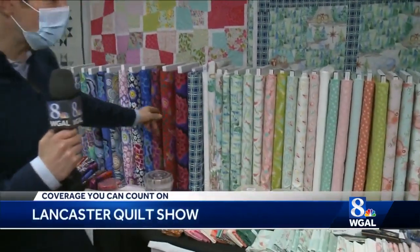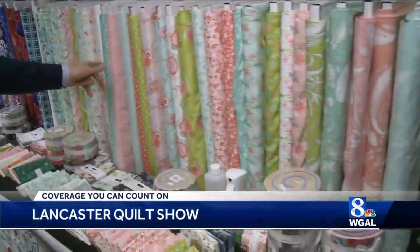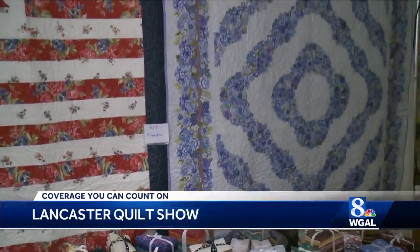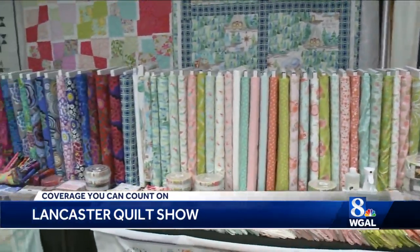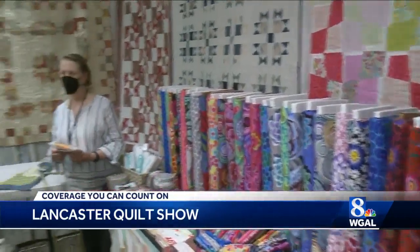There certainly is a lot to see at the Lancaster Quilt Show, and if you're looking for that one piece of fabric you'd like to use to start a quilt, there are all kinds of colors and patterns available. We're in the Doubletree Willow Street, where the show is back after taking a few years off because of the pandemic. Because of that, there are a lot of people coming to the show to meet with the vendors and see what new things they can pick up this time around.